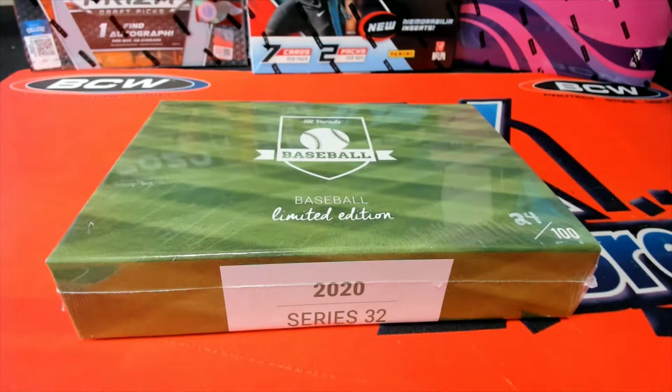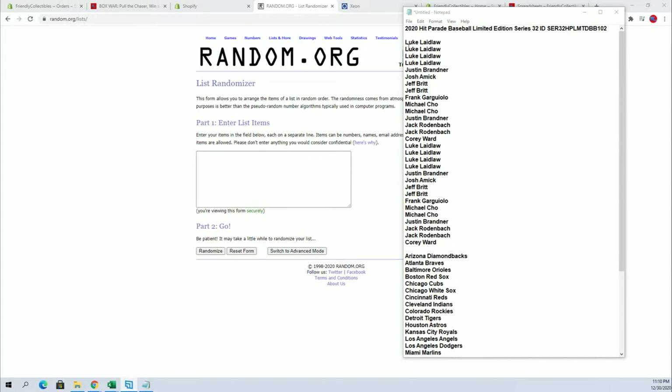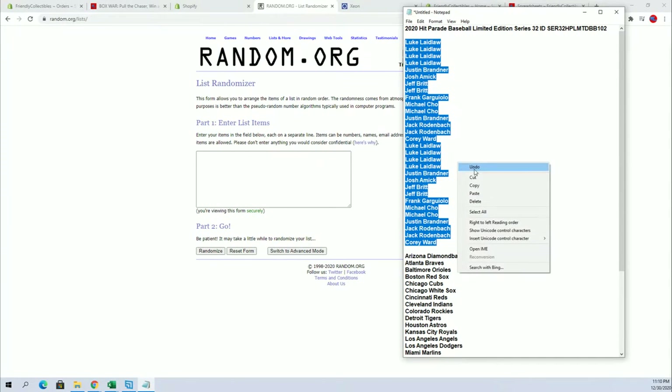All right, guys. 2020 Hit Parade Limited Edition Series 32 Autograph Baseball, box 102. Let's go. Luke down to Corey W, let's do this.